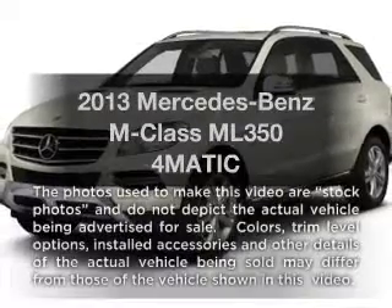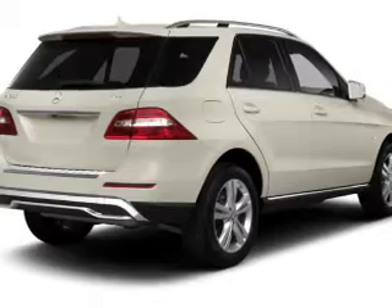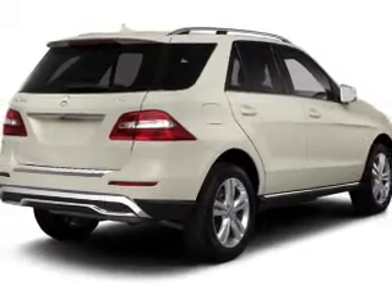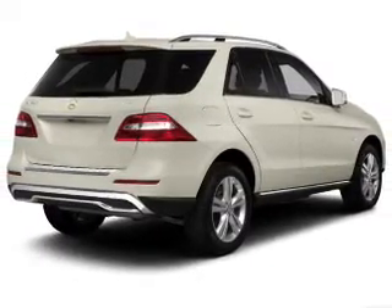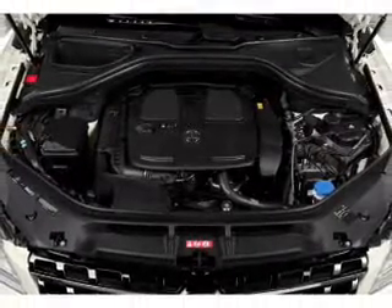Imagine yourself in this 2013 Mercedes-Benz M-Class. If you're looking for a first-rate auto, this one could be yours today. With a reliable six-cylinder engine, the powertrain includes four-wheel drive, driven by an automatic transmission.